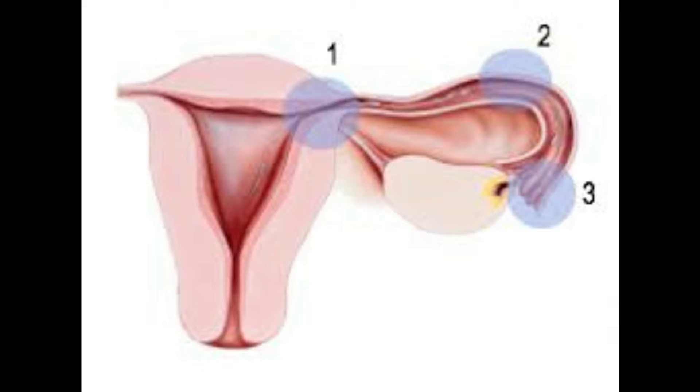Fallopian tube blockages can happen because of a variety of reasons. We're not going to go into those details in this particular video, but as you can see here, there are three areas or three points where fallopian tube blockages can happen. Point number three, that is the fimbrial end of the fallopian tube, can get blocked if it gets stuck to the surrounding structures.